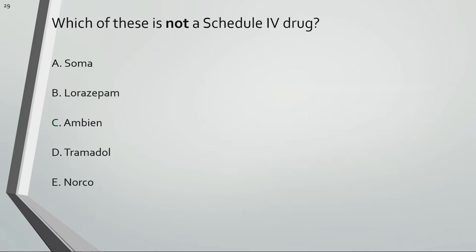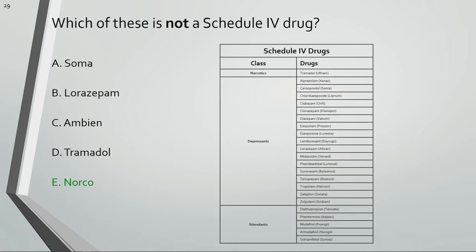Which of these is not a Schedule IV drug? Norco is a Schedule II drug. All the other choices are controlled Schedule IV drugs. Here's the breakdown for most of the C4 drugs: Tramadol is a Schedule IV narcotic. Depressants include benzos, the muscle relaxant Soma, Z drugs, and some insomnia and seizure meds. Some of the stimulants are used for weight loss and others are used for narcolepsy.